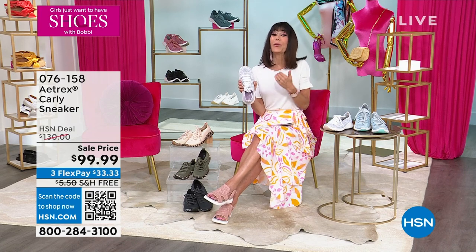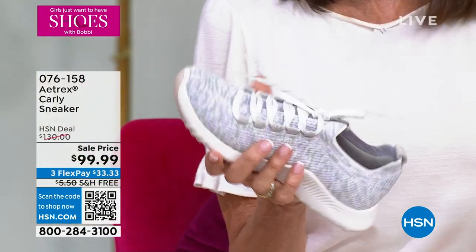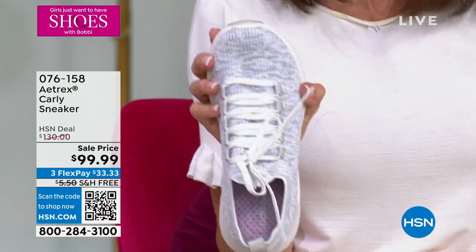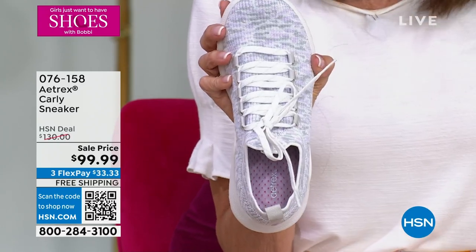But look at the style! We all love a sneaker. Never have we done this one at this price. $130 has been the price, and when we explain it you're going to get it, you're going to understand — but holy cow, almost $40 off today.